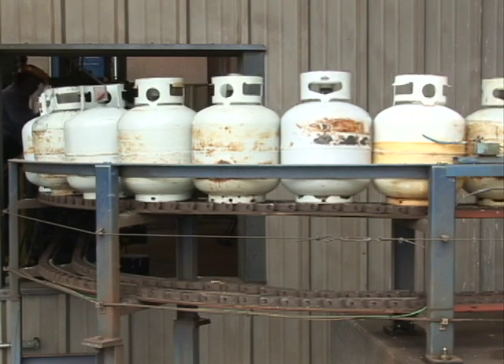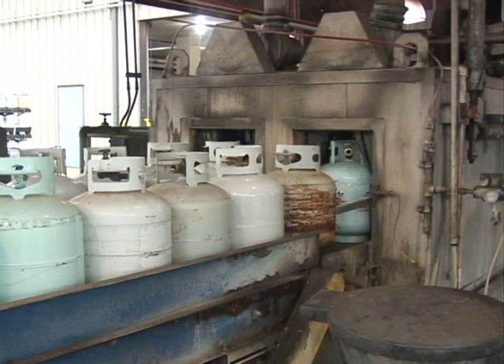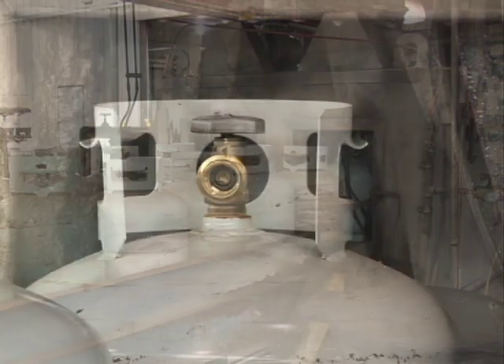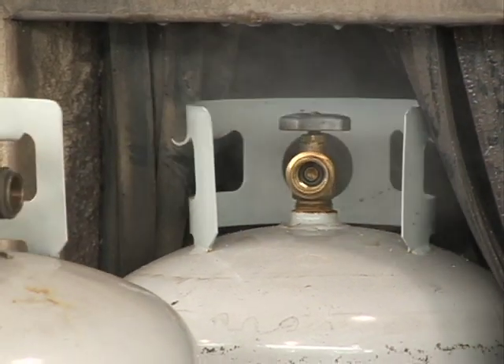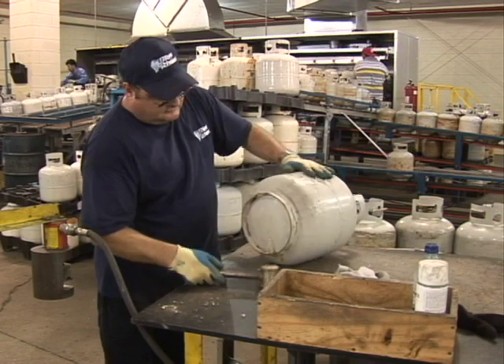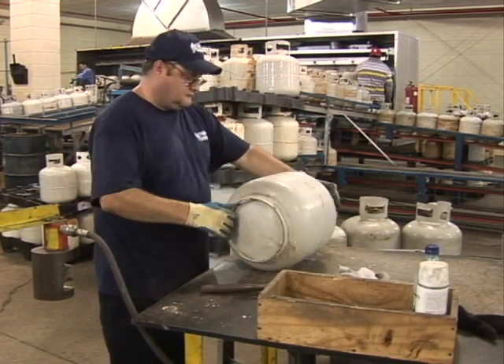The tanks that are okay for reuse are sent to the next stage — my favorite part. As a return tank, we get a shower! Any dirt, grease, or sauce that has built up over time is washed off. Eek, don't look! At the first inspection point, they make sure our valves are in good condition and check the certification date of the tank.